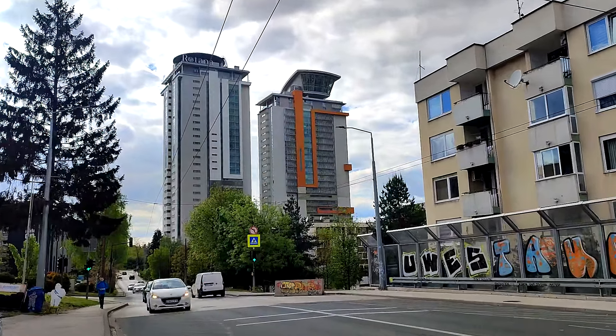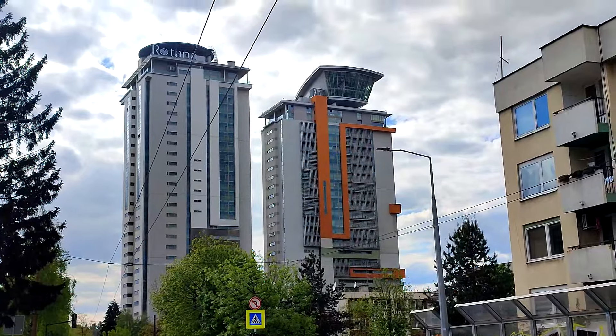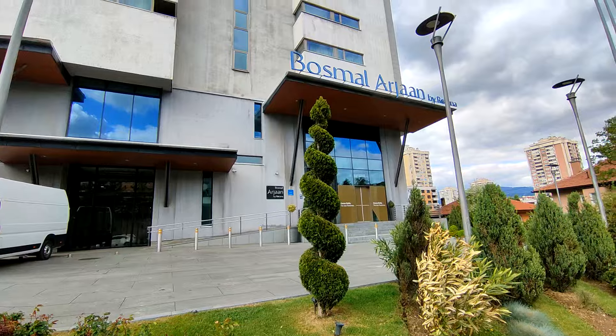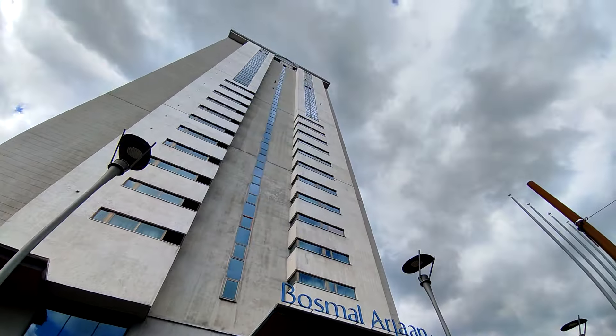This is part two of the G-fly adventure to Sarajevo. Let's start off with the Bosmoor Arlan Towers. These are two towers which have got Kone MX-18 lifts, which are very nice.